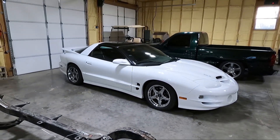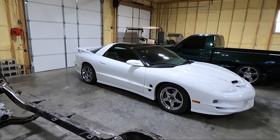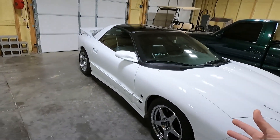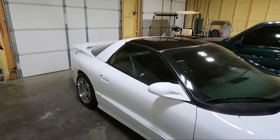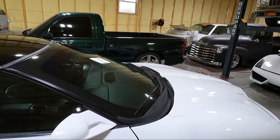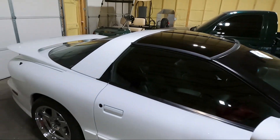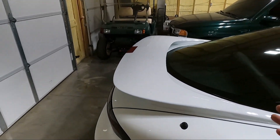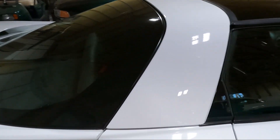That covers the outside stuff, there's really not a lot done. The windows aren't even tinted. This is a 2001 model and it has 68,000 miles on it — super low miles.